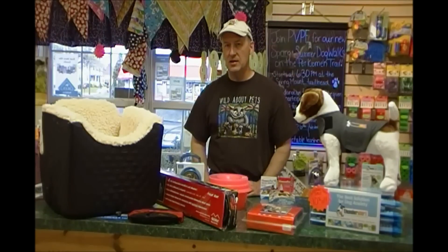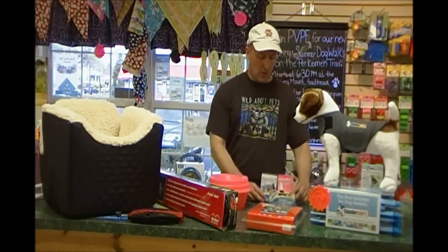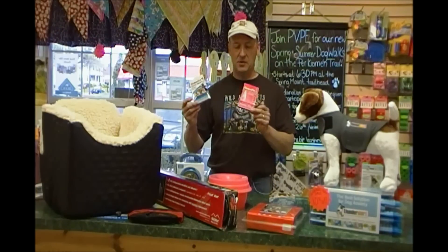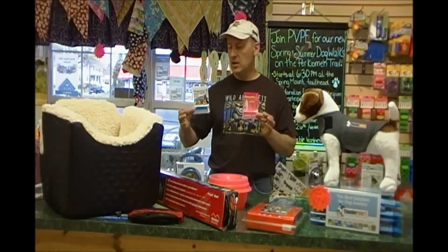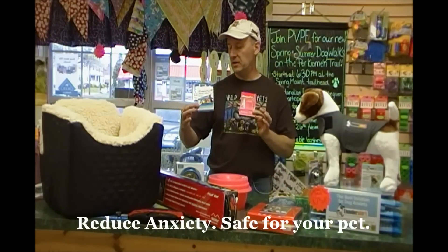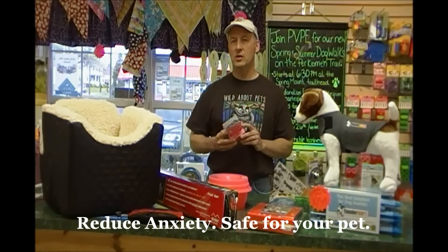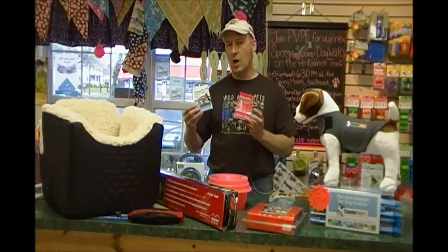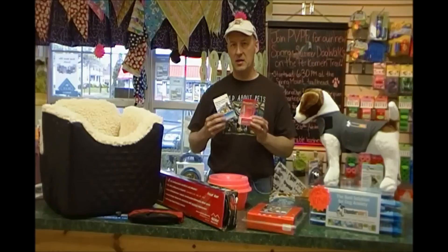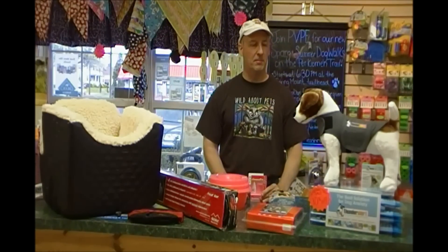To reduce anxiety and the sense of anxiousness that your dog gets with traveling, we've always had since we opened some homeopathic tinctures, and these items would, with no side effects, give your dog less of an edge when you travel. You could administer these orally through food or water, or simply drop them right in the mouth prior to travel, maybe a half hour before you go out.